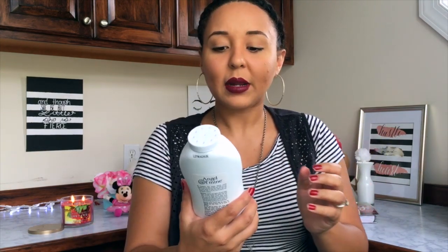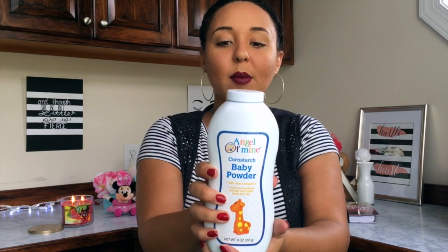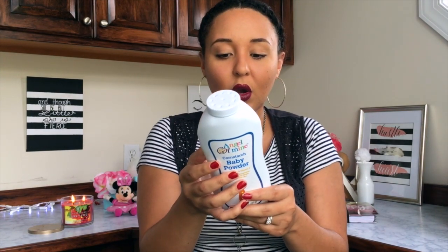Another random item is some cornstarch baby powder — I just needed some baby powder. If you didn't know, talc, which is found in most baby powders, is really bad for you. There have been studies showing it can cause cancer, so go check your baby powder and see if there's talc in it and throw that stuff out. I went through all my bars and I was like, 'Get away!' So I got some cornstarch baby powder instead.